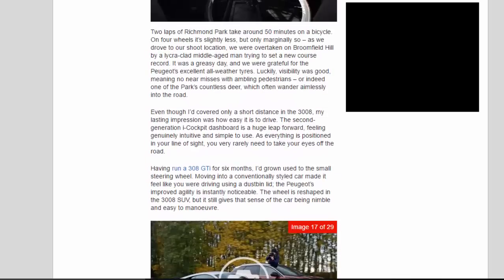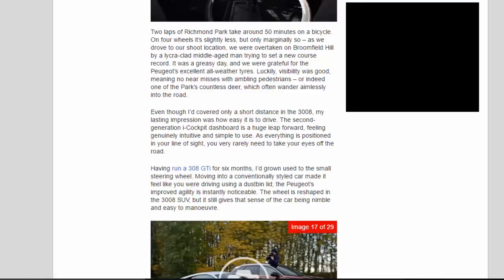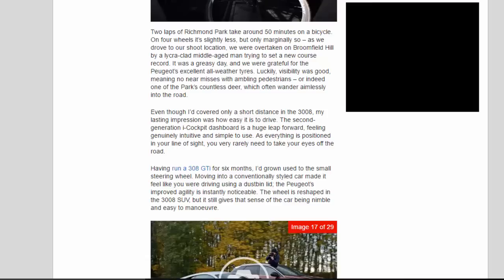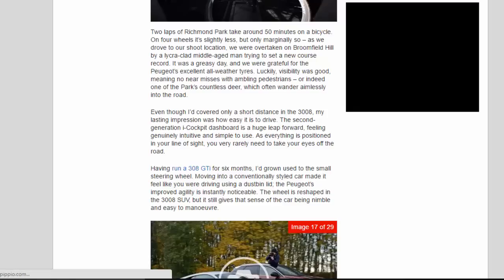Two laps of Richmond Park take around 50 minutes on a bicycle; on four wheels it's slightly less, but only marginally so. As we drove to our shoot location, we were overtaken on Broomfield Hill by a lycra-clad middle-aged man trying to set a new course record. It was a greasy day and we were grateful for the Peugeot's excellent all-weather tires. Visibility was good, meaning no near-misses with ambling pedestrians or one of the park's countless deer, which often wander aimlessly into the road. Even though I'd covered only a short distance in the 3008, my lasting impression was how easy it is to drive.